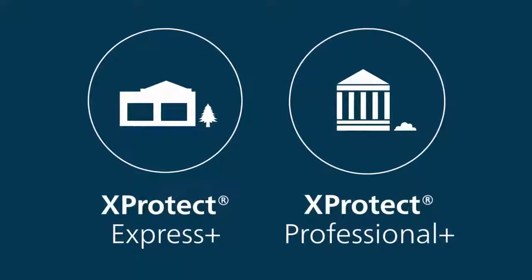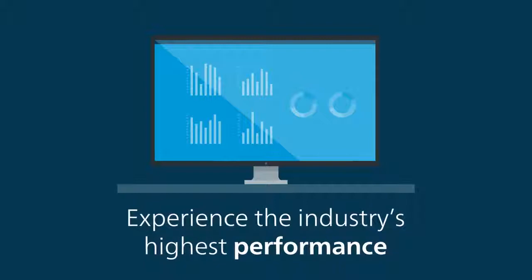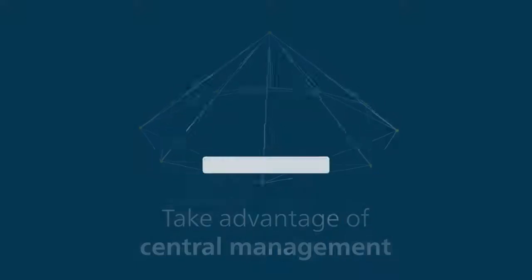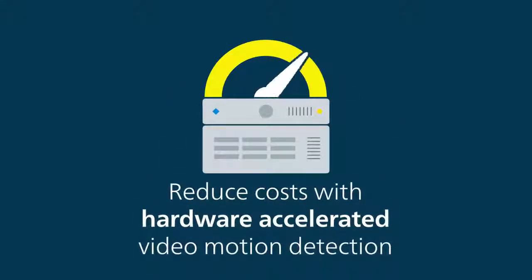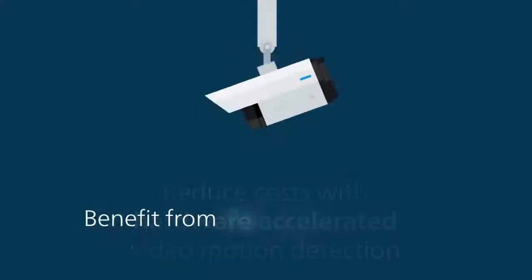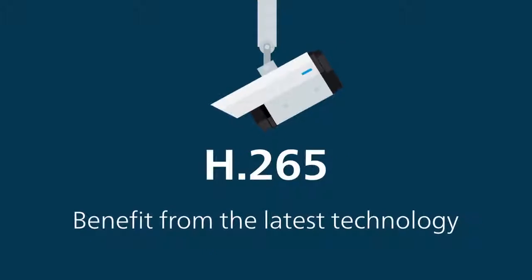Imagine the possibilities. With these new products, you can take advantage of the industry's highest performing recording server, central management of multiple sites and servers, reduced costs and improved performance with hardware-accelerated video motion detection, and the latest technology including 4K, ultra-high definition, and H.265 cameras.